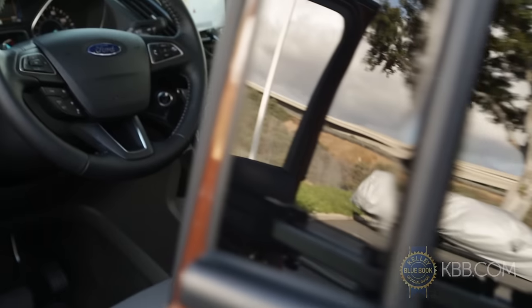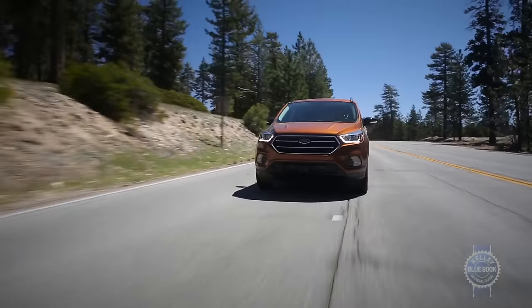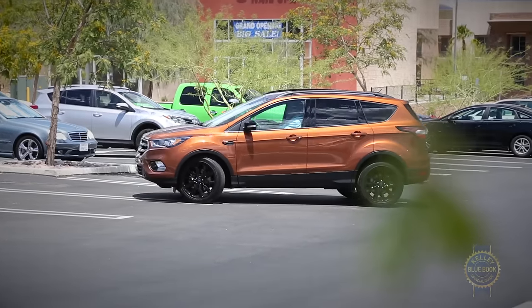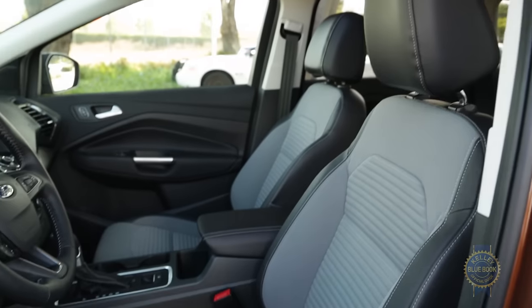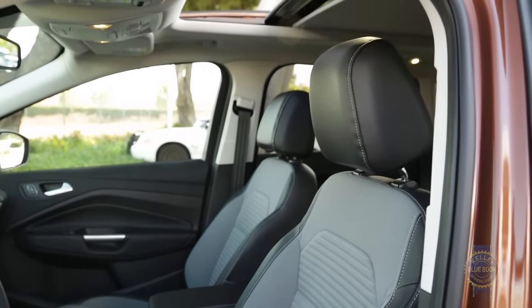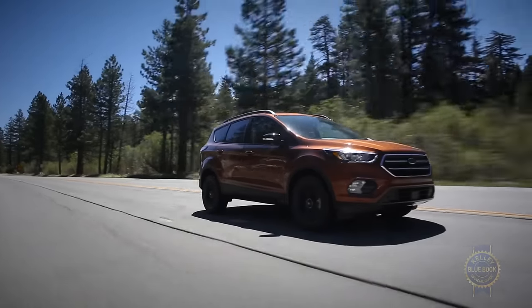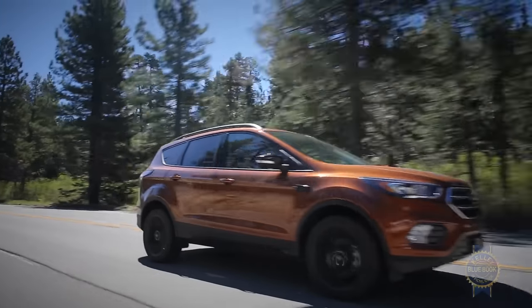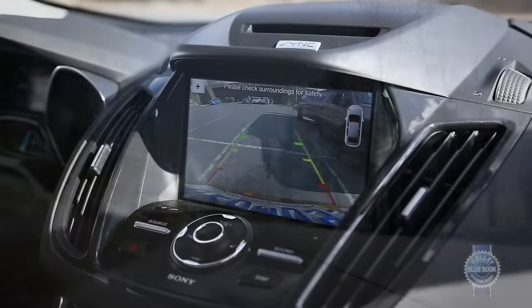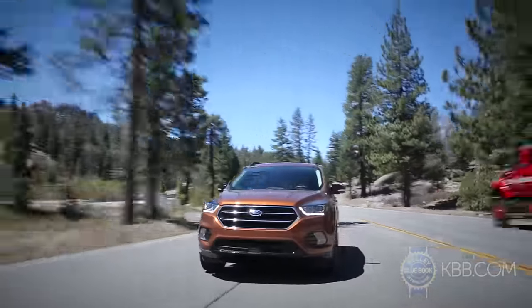Further bolstering the Escape's tech appeal are optional driver aids like adaptive cruise control, lane-keeping assist, and an automatic parking system that handles parallel and head-in parking spots. Just remember that technological brilliance, when paired with a panoramic sunroof, hands-free power hatch, all-wheel drive, and other delights, can drive the price to nearly $40,000. Even so, the Ford Escape's advanced technology, sophisticated ride and handling, and alluring style make it an intriguing choice.